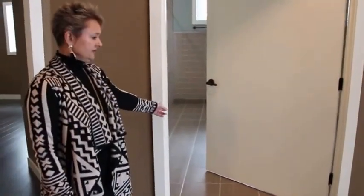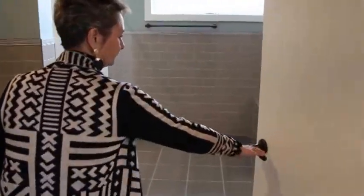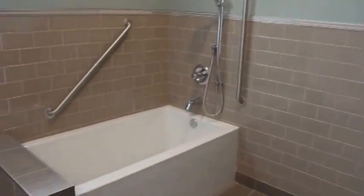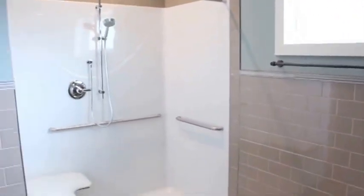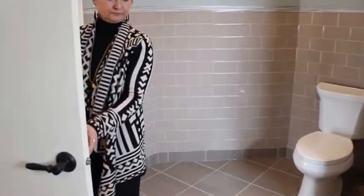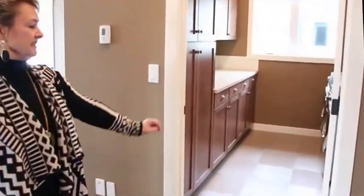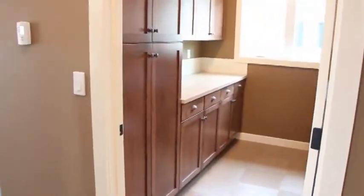And this is the other accessible washroom. There's lots of room for the staff to assist individuals with their bathing needs. Again, no-slip tile. We have a laundry room with a sink and plenty of cabinetry for storage.